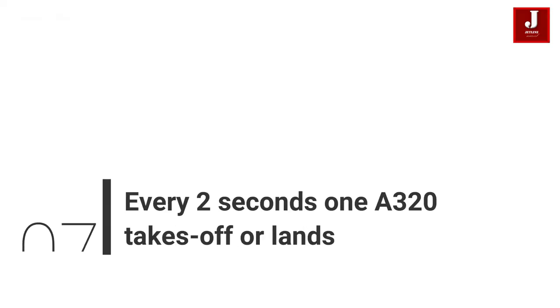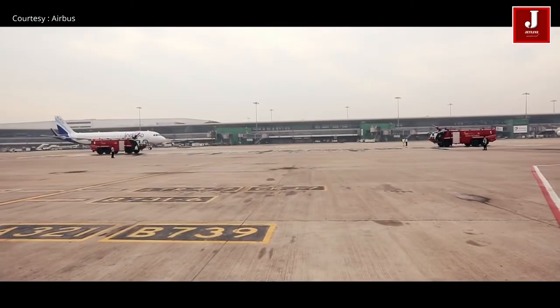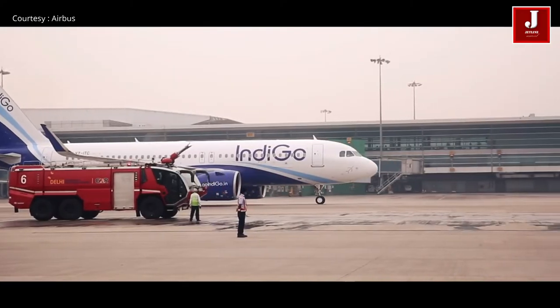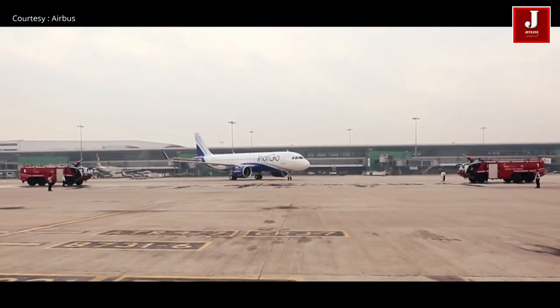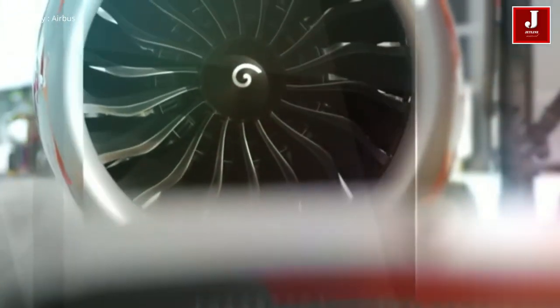Number 7: Every Two Seconds, One A320 Takes Off Or Lands. A320 operations are very similar to breathing — every time you take a breath, an A320 family aircraft takes off or lands. The Airbus A320 was also ranked as the fastest-selling aircraft from 2005 to 2007.